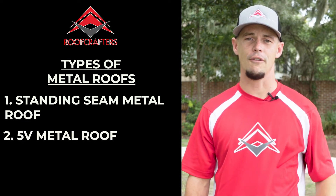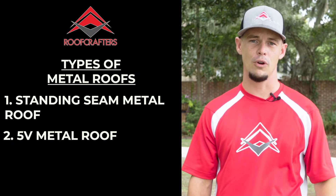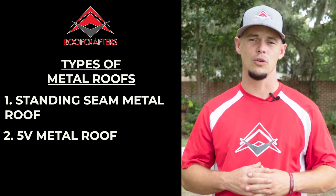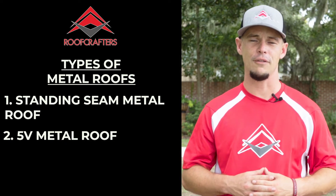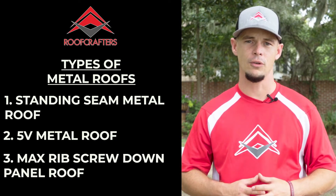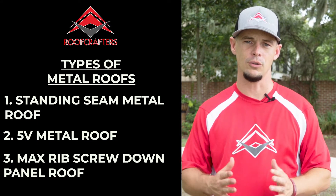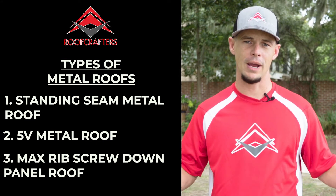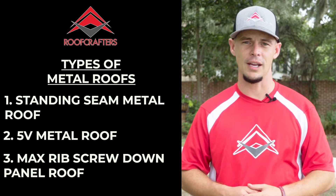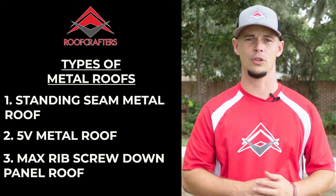The second option is going to be called a 5V metal roof. This is a screw down metal roof with the screws through the panel, and it does require maintenance to the screws about every three to five years. The third option is a max rib screw down panel. The difference between the 5V and the max rib is the width of the panel — the max rib is a wider panel and the 5V is a slimmer panel. It gives it a different look cosmetically, but they're both installed with screws through the panel. They're screw down metal roofs.